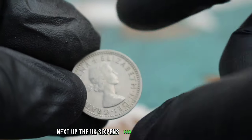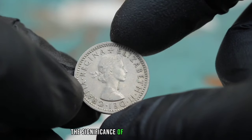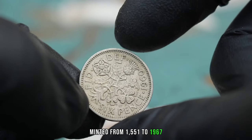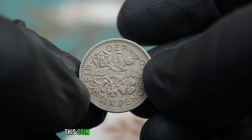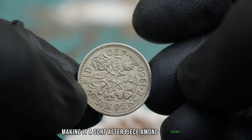Next up, the UK 6 pence 1960 in very fine condition. The UK 6 pence, minted from 1551 to 1967, holds a special place in British history as a widely circulated denomination. In very fine condition, this coin retains much of its original detail, making it a sought-after piece among collectors.